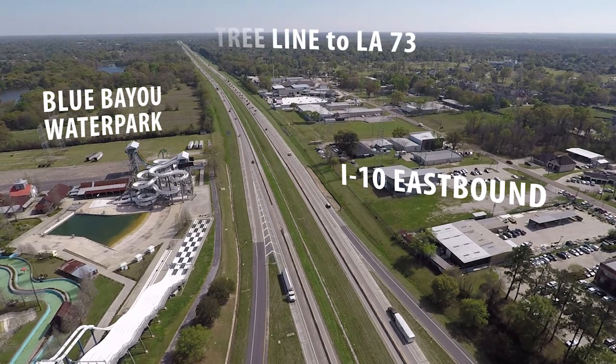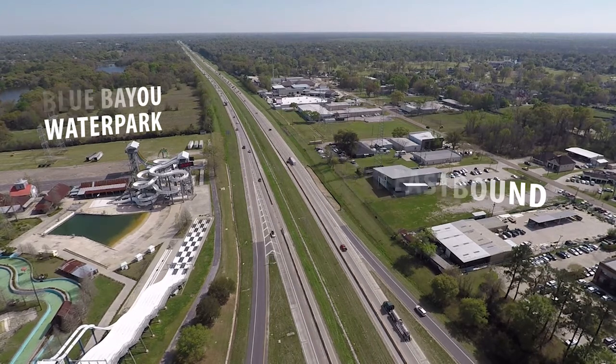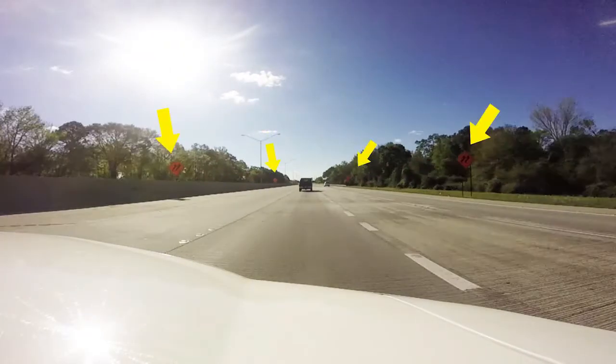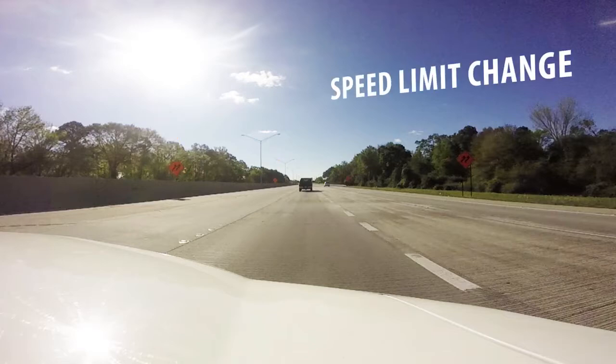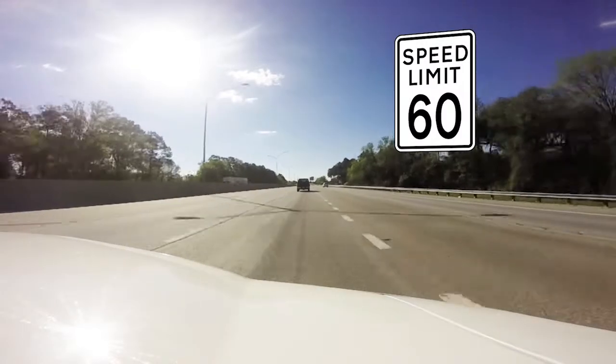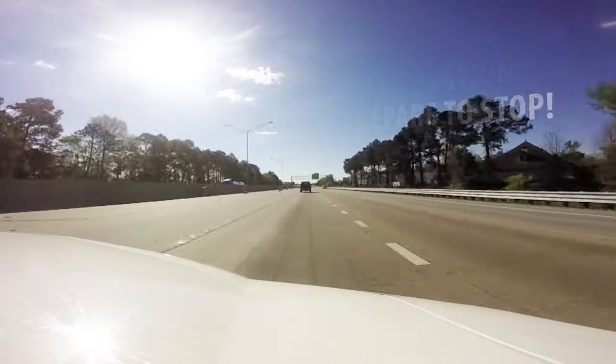We want people to be prepared as they get closer to this work zone so they can take the appropriate steps to be safe. You can see we are warning people there is a work zone ahead. We're telling people there's a speed limit change and a lane shift coming. We drop the speed limit from 70 miles an hour to 60, and we have signs up to warn of congestion should you need to be prepared to stop.